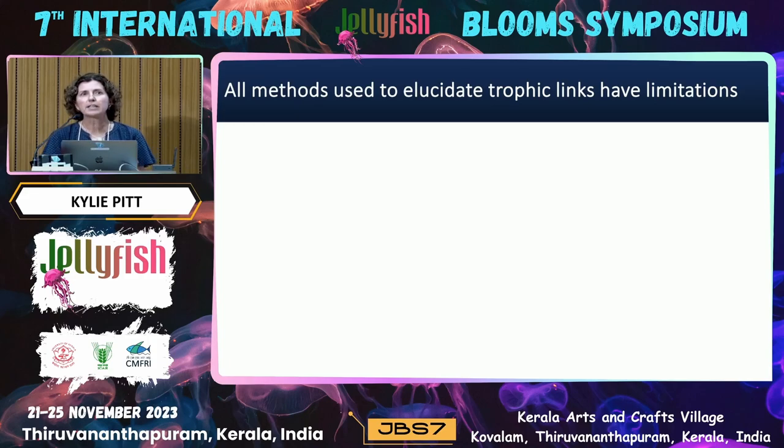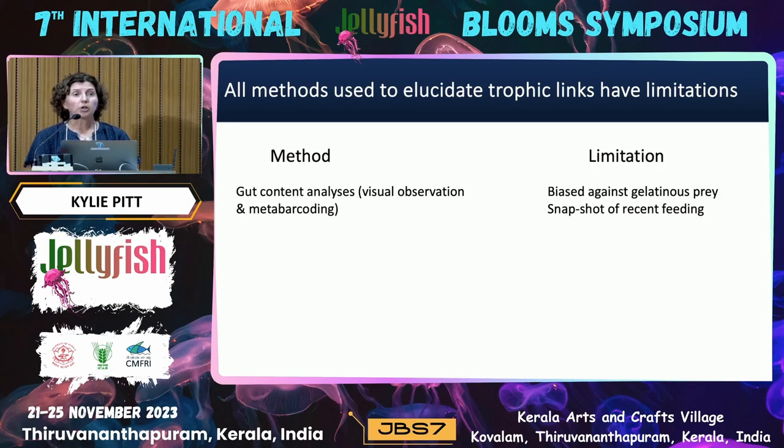The idea that jellyfish are trophic dead ends has now been overturned, and we know that lots of different predators eat gelatinous zooplankton. But all of the methods we use to look at predation on gelatinous zooplankton have limitations and biases. Traditionally we've used things like gut content analyses — effectively just looking at what's in the gut to identify gelatinous material. But gelatinous material is digested very rapidly relative to other prey, and it's also very difficult to identify. Meta-barcoding can really help with identification these days, but gut content analyses just provide a snapshot of what the animal has eaten over the last few hours.